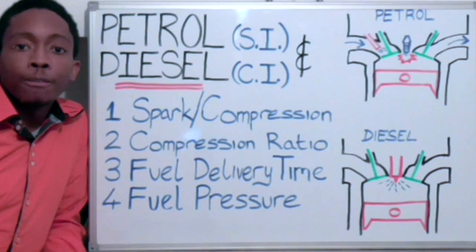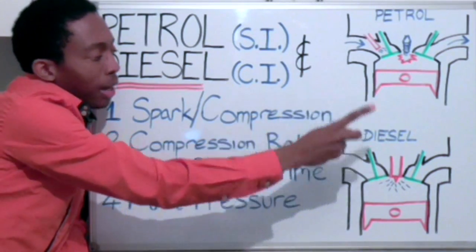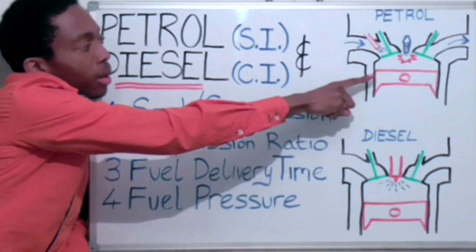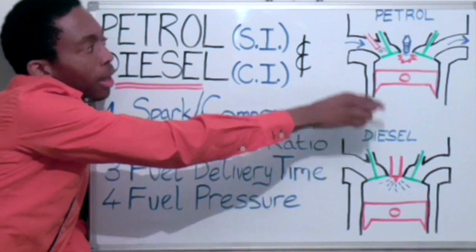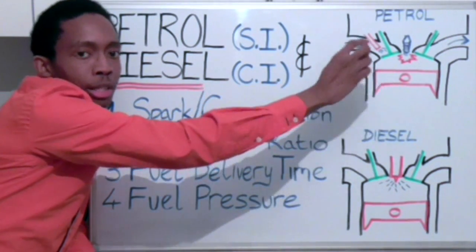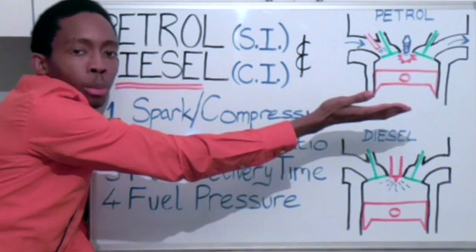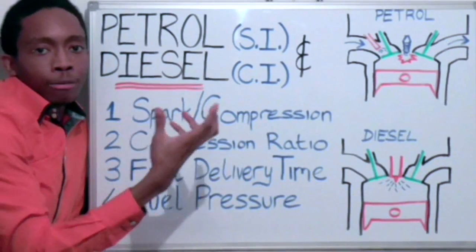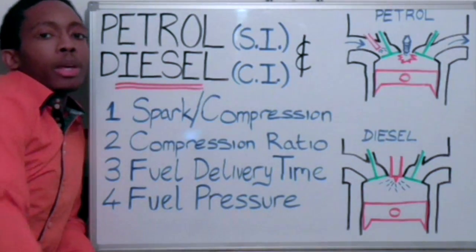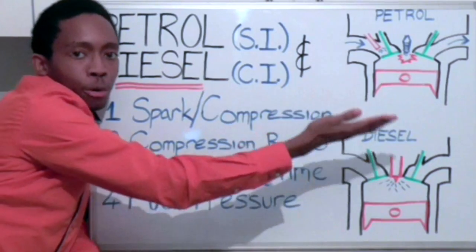Number 3: Fuel delivery time. Now, on the board beside me, I've drawn a petrol engine and a diesel engine. In the petrol engine, we have a piston that goes down to the bottom, and as the inlet valve is open, it draws an air and fuel mixture into the cylinder. Then the piston goes back up from the bottom of the centre to the top of the centre, compressing the air and fuel mixture. Therefore, there is an air and fuel mixture within the cylinder before the compression stroke.